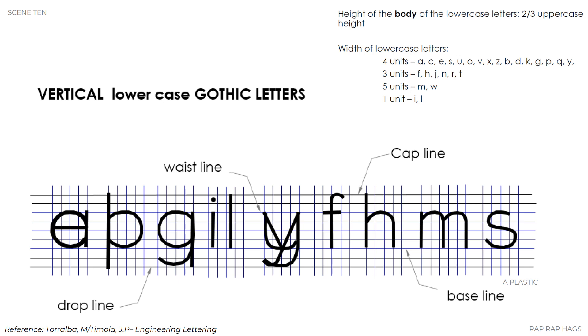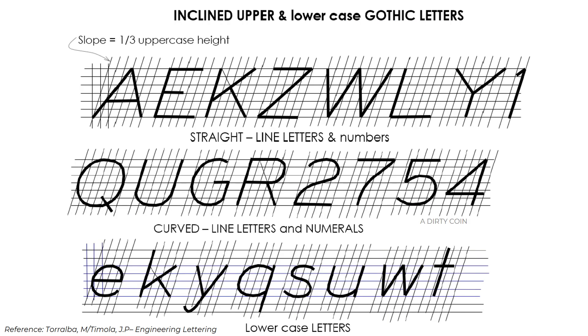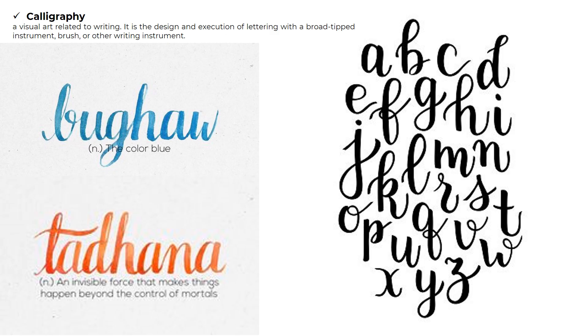The height of the body of lowercase letters is two-thirds of the uppercase height. The width of lowercase letters is four units for A, C, E, S, U, O, C, X, J, B, D, K, G, P, Q, and Y; three units for F, H, J, N, R, T; five units for M and W; and one unit for I, N, and L. This is an example of inclined upper and lowercase gothic letters.